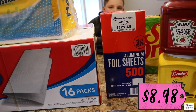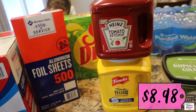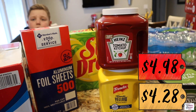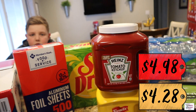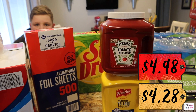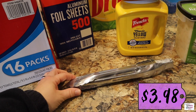The aluminum foil is to wrap the hot dogs whenever we hand them to customers. We've got some ketchup and mustard here — Sam's did not sell the pump that goes on top, so we need to figure that out. Jeff has some way figured out that he's going to put it on his hot dogs. We've got some silver tongs here as well.